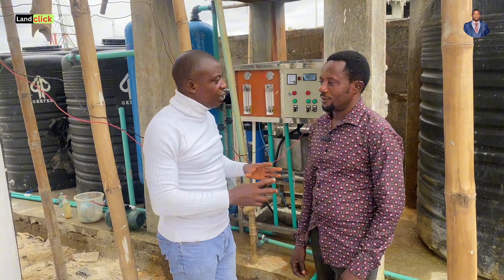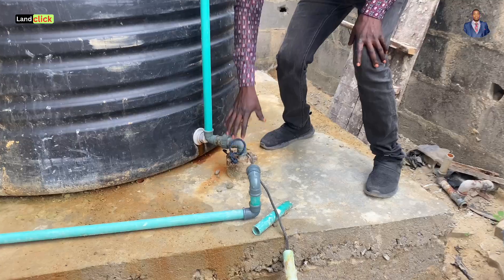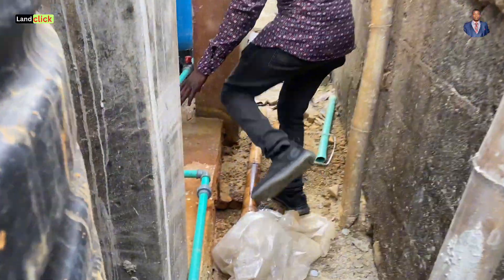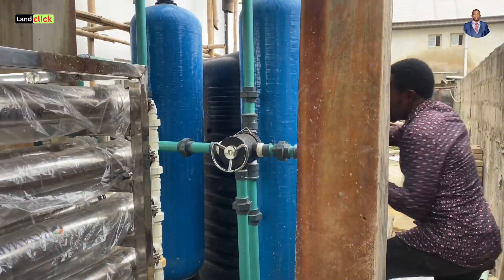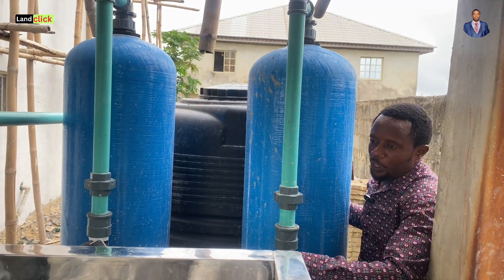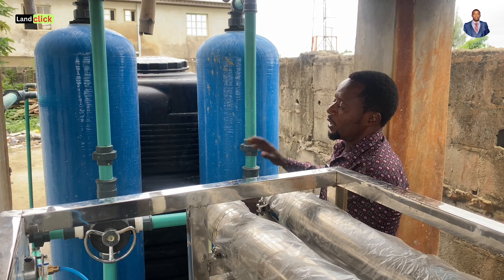Before we go into the cost of this 3-ton 12-membrane water system, can you take us around and show us the sequence of operation — how this water system works? This is the borehole. Water comes from the borehole and enters this tank. This is a sedimentation tank. From here, the pump pumps the water across these cylinders — these are 16-inch FRP cylinders with chemicals inside that handle the first primary treatment. The water passes through these cylinders and then enters this tank here. This is the primary treatment, which is the first stage of treatment.